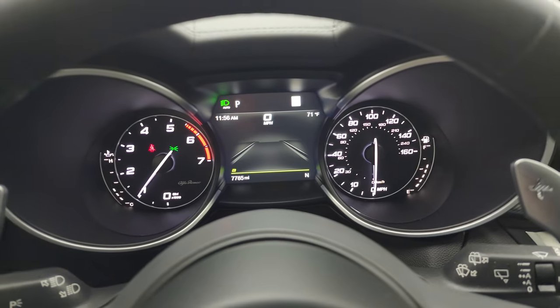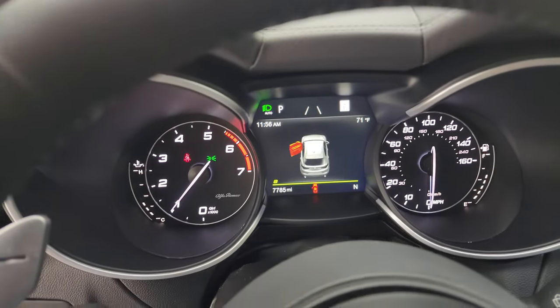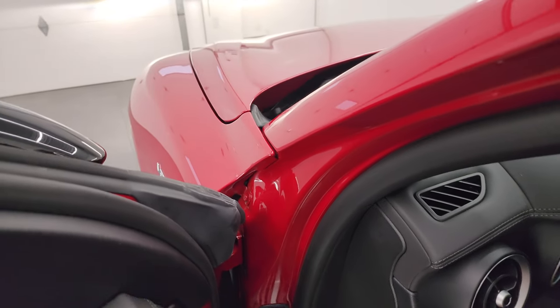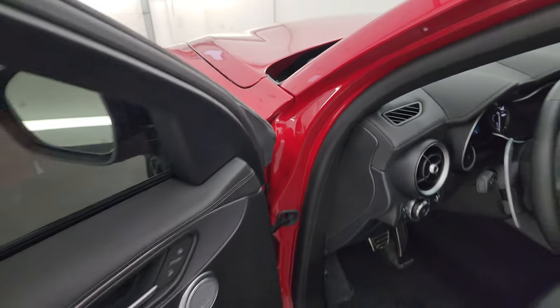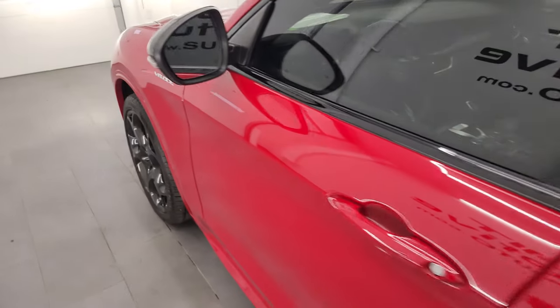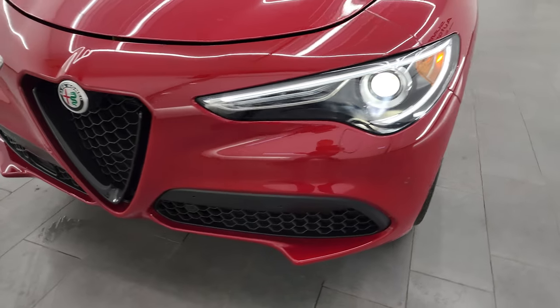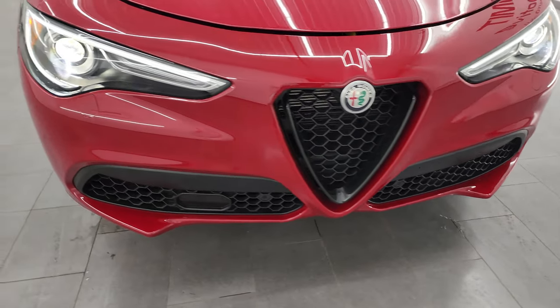No check engine lights or anything like that. Let's take a look under the hood. I'll also show you the HID lights and the LED lights — you can see they are super bright and working very nicely.